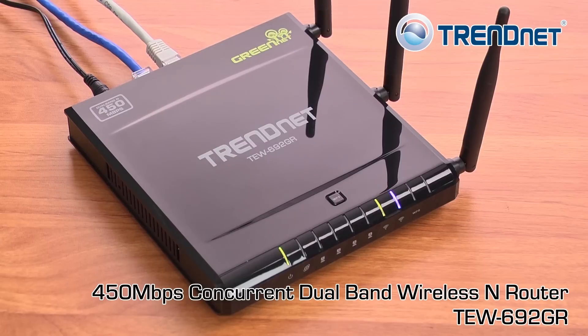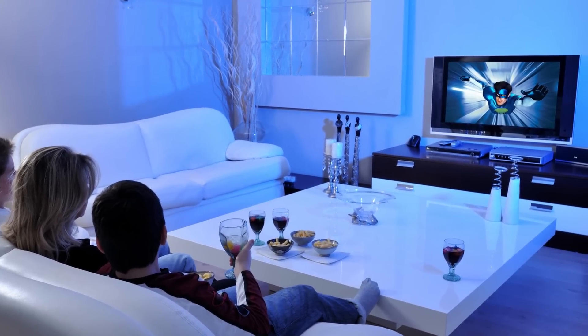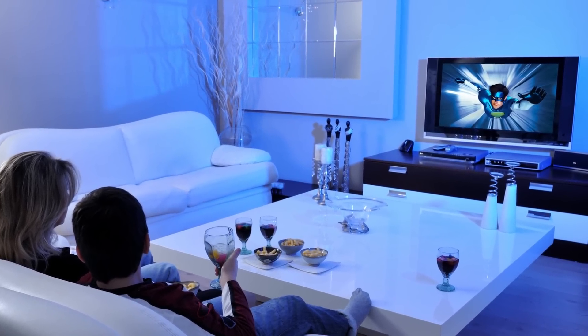Remember, to enjoy 450Mbps speeds, you need to connect the media bridge to a 450Mbps router such as TrendNet's TEW692GR. Slower routers will bottleneck wireless speeds below, you guessed it, 450Mbps.